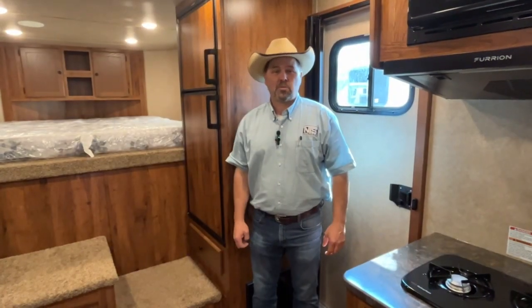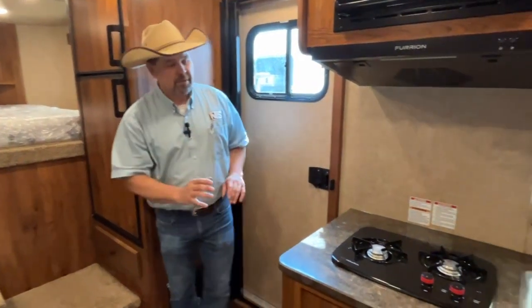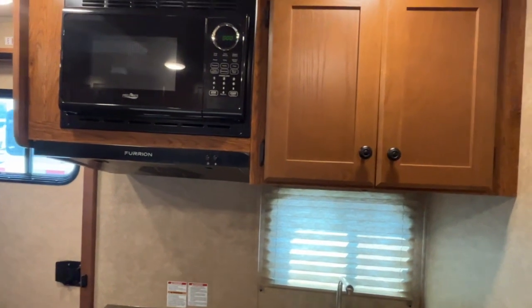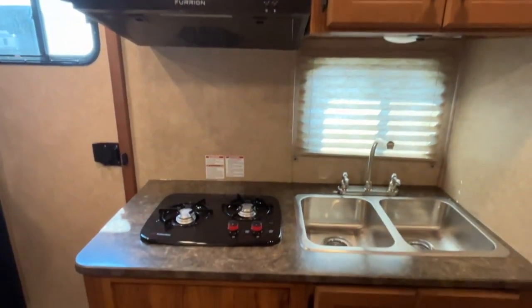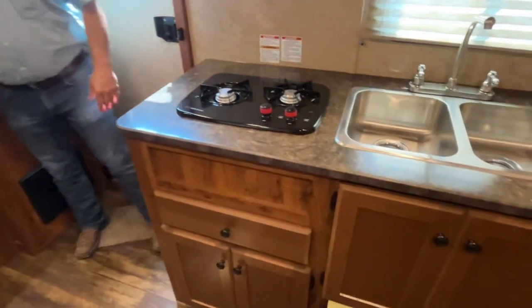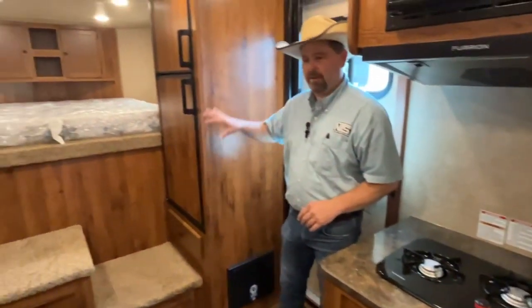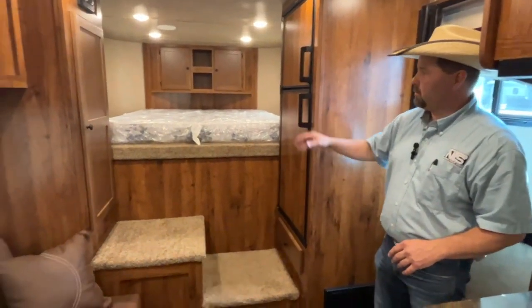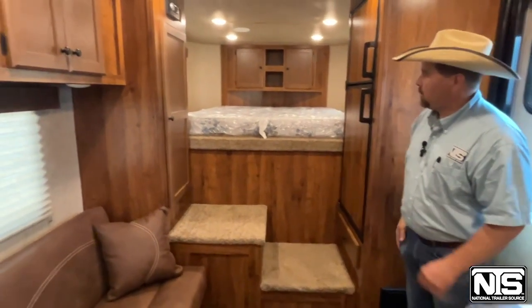Now that we're in this 2023 Lakota, three-horse, 11-foot living quarters with that rear kitchen floor plan — look over here just behind the door. You're going to see the overhead cabinets, that microwave down below it, that double stainless sink with the cooktop sitting on top, and then all that cabinet storage back over here before you get into the bed. You're going to see that six cubic foot refrigerator and the two big steps getting up into the bed, with a little cabinet storage up in the nose.